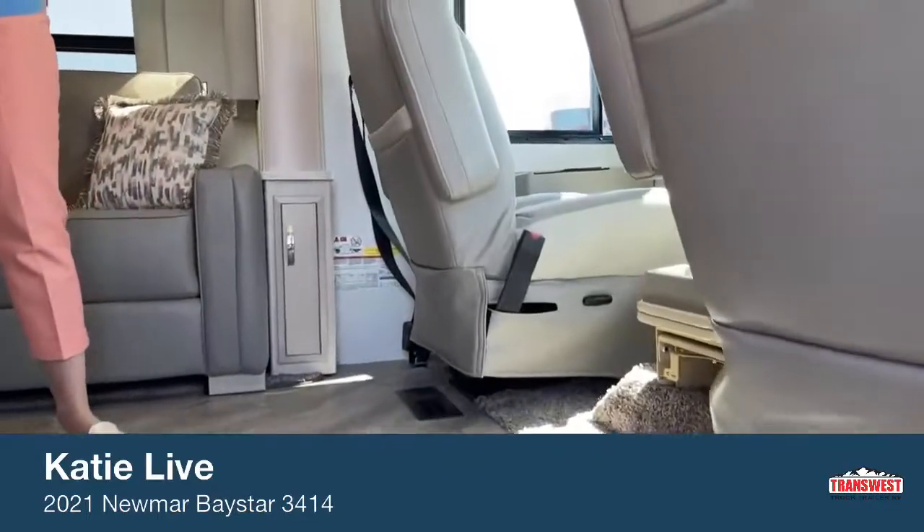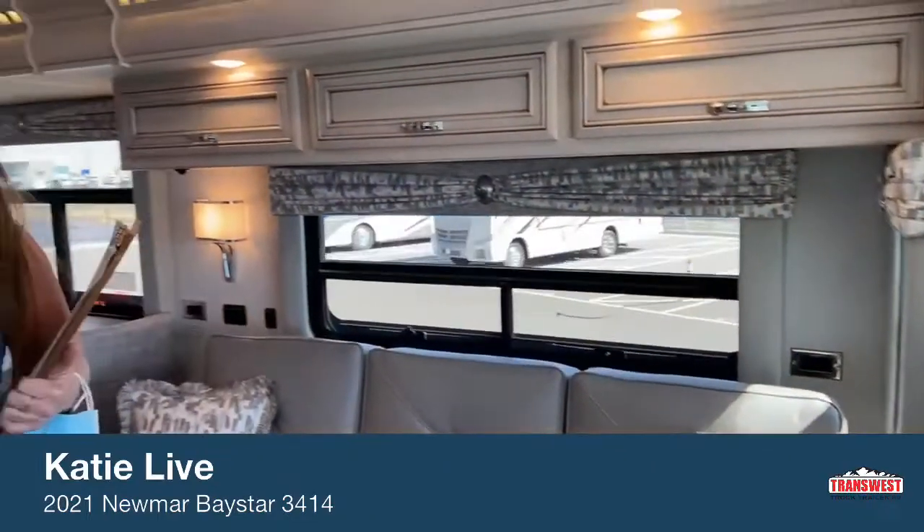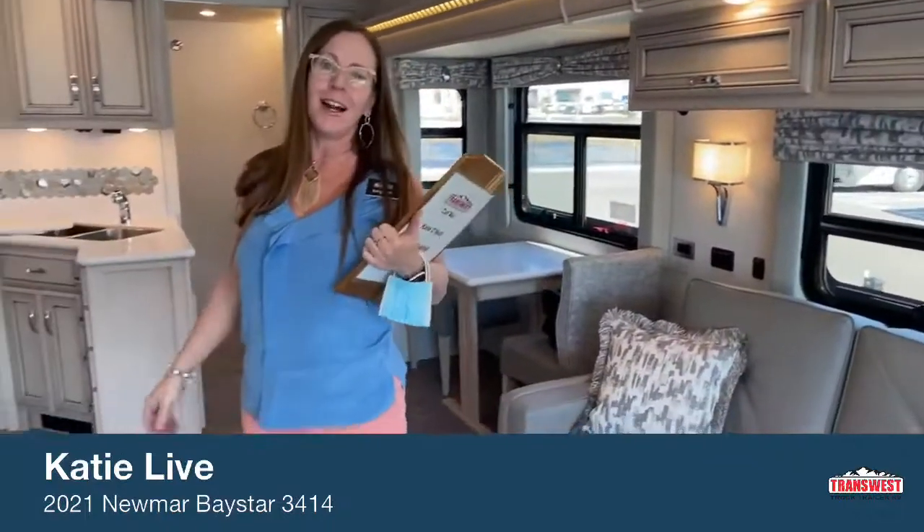Hello everybody and welcome. Good job, Nick. Man, we are fighting the elements today. Thanks for coming in. Welcome to TransWest here in Frederick, Colorado — TransWest Truck Trailer RV.